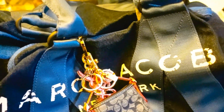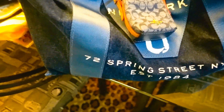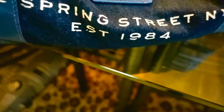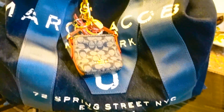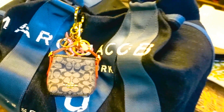I am bringing you a What's in My Bag video today. I'm featuring the Marc Jacobs Denim, 72 Spring Street, New York, established in 1984 bag. This bag is all denim. This bag is a jumbo size bag, as you can see — you can see the way that it's sitting.